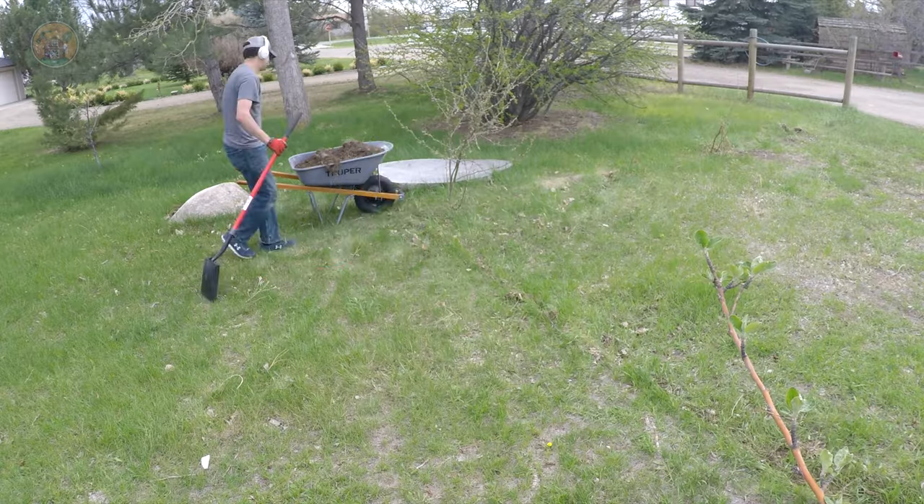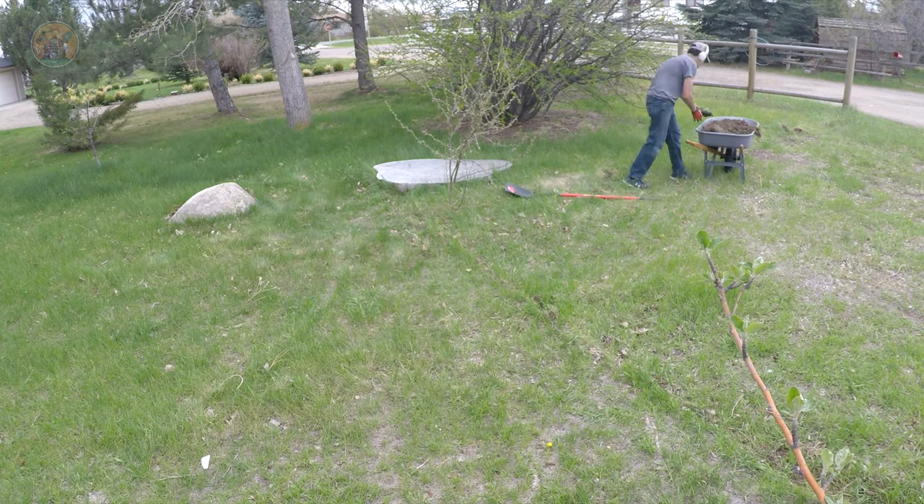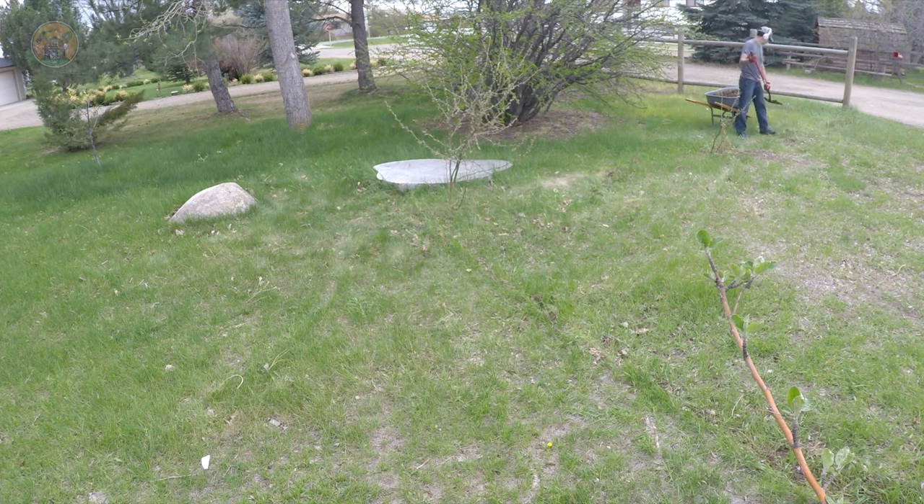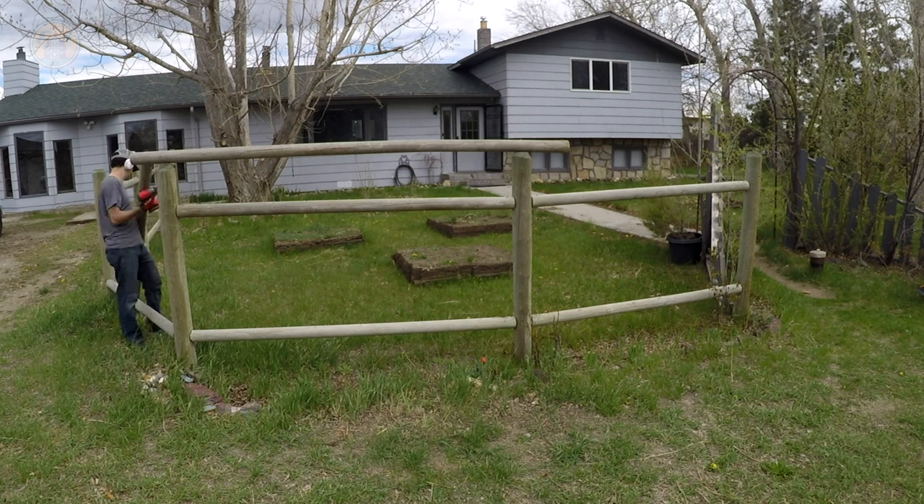We're taking the soil from those raised beds and filling in the holes so you don't break an ankle walking in the yard, to help the healing process, and so you don't hit your tire on it with the riding mower.